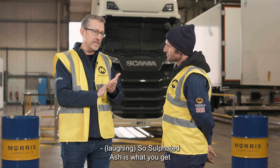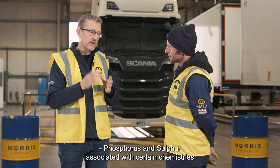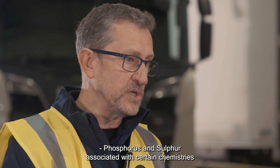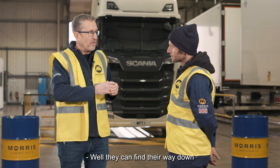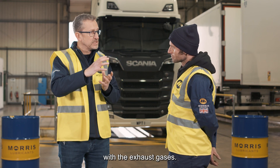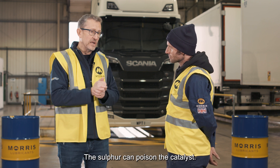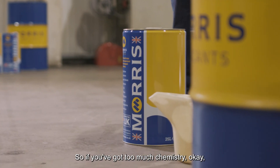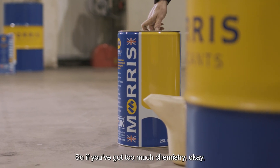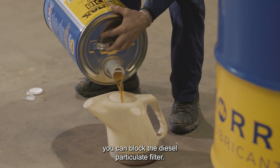Sulfated ash is what you get when you incinerate some of that chemistry in the combustion chamber. Phosphorus and sulfur are associated with certain chemistries we use, things like anti-wear chemistry. They can find their way down with the exhaust, and the ash can block the diesel particulate filters. The sulfur can poison the catalyst. So it's getting the chemistry right — if you've got too much or the wrong kind of chemistry in there, you can block the diesel particulate filter.